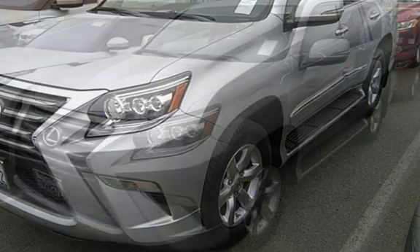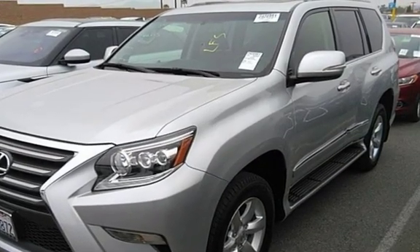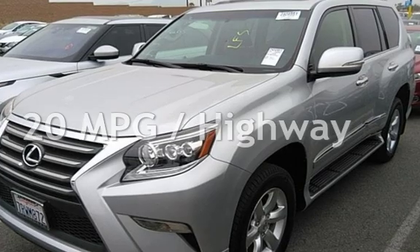This Lexus is a great value with less than 45,000 miles on the odometer. Estimated fuel economy for this vehicle is 15 miles per gallon in the city, and 20 miles per gallon on the highway.